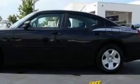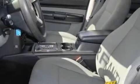Its top features include solar-controlled glass, air conditioning with automatic climate control, a CD player, a low-tire pressure indicator, halogen headlights, and this vehicle has fewer than 52,000 miles on the odometer.